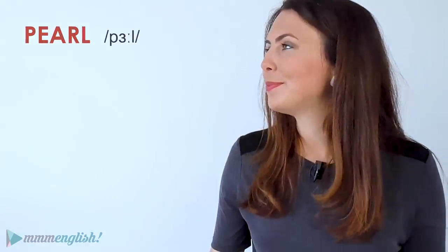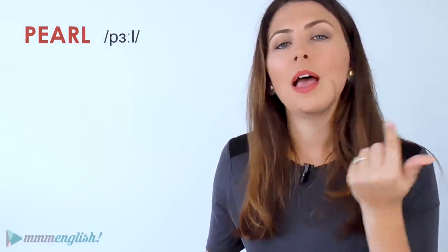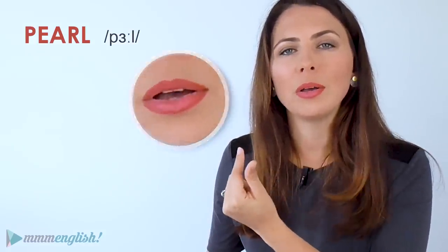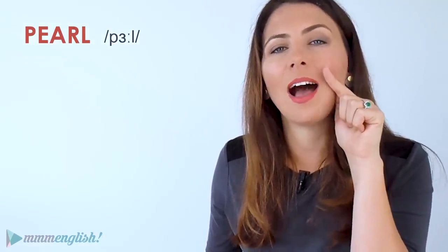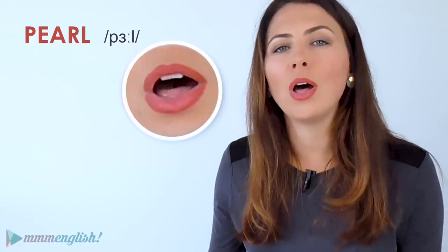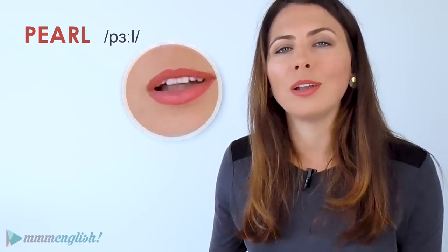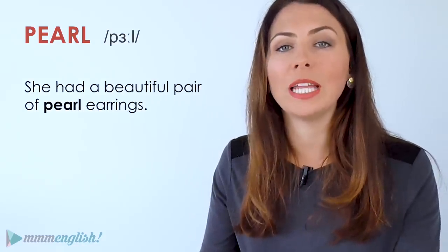Let's try another. Add the vowel sound, then move to the L sound by lifting the tongue up to the top of the mouth behind your teeth. She had a beautiful pair of pearl earrings.